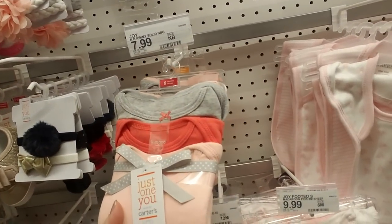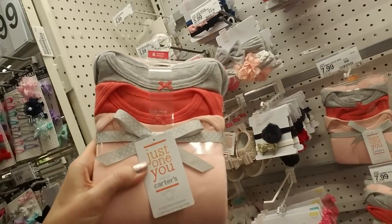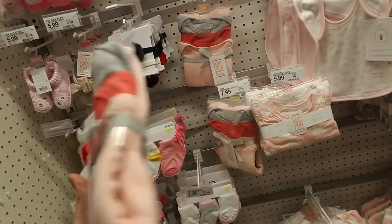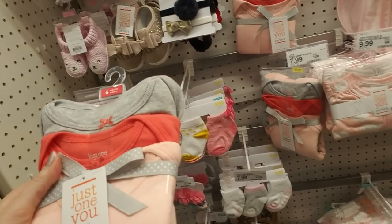And then you have the little bodysuits. If you have a baby, you will go through lots of these. They outgrow them pretty quickly — this is the six-month size — they really don't wear them long.